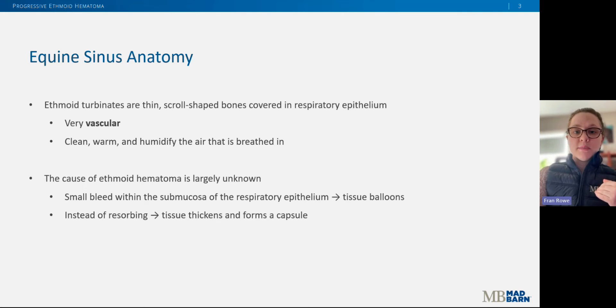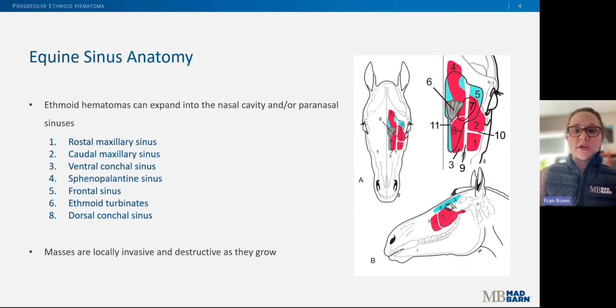The cause of ethmoid hematoma is largely unknown. However, we understand that for some reason a small bleed occurs within the tissue covering the ethmoid turbinates, which causes the tissue to balloon and form a hematoma. Instead of resorbing and going away — which would be normal — the tissue becomes thickened and instead forms a capsule. So depending on where the hematoma forms on the ethmoid turbinate, the mass can expand into the nasal cavity and/or the surrounding sinuses.